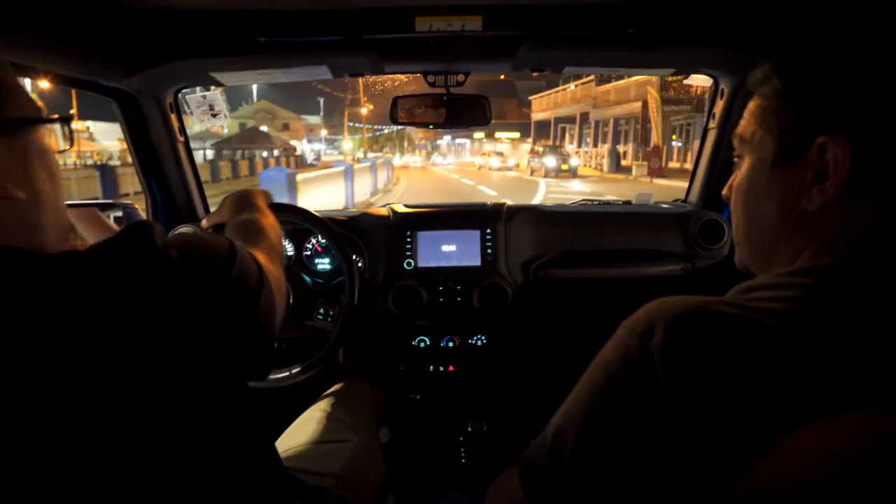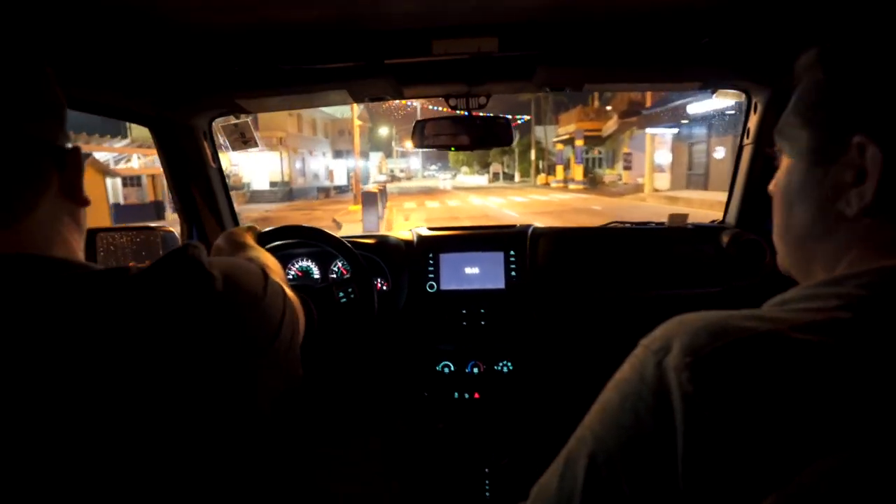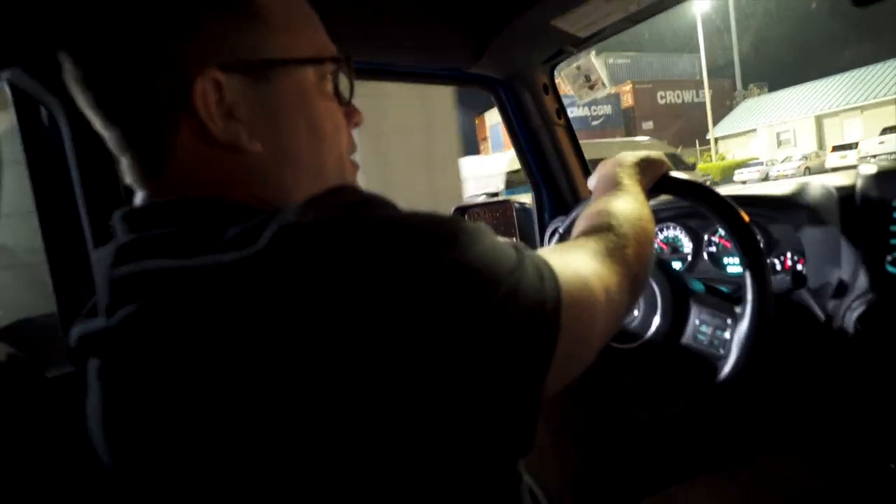This is the port — this is where all of our stuff comes in. When we ship into the island, it comes here and then they put it on. It takes a while to clear customs, but then they take it right over.